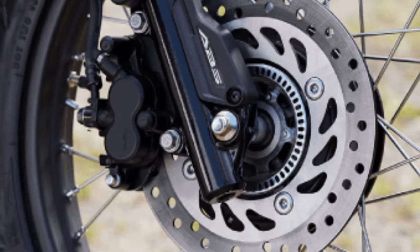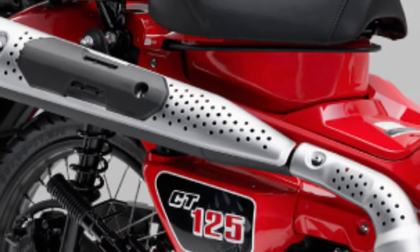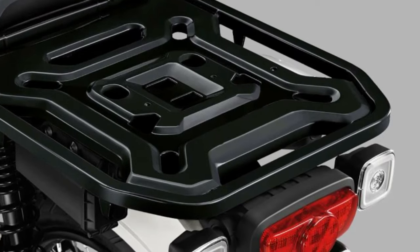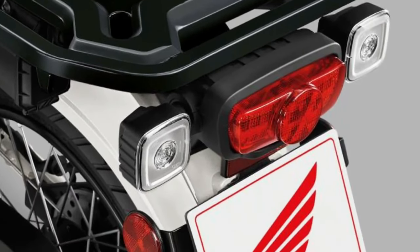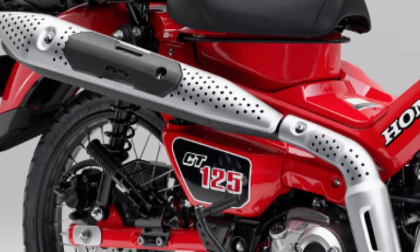Safety is a key concern for Honda, and the CT 125 reflects this with its advanced braking system. The bike is equipped with disc brakes at both the front and rear, providing reliable stopping power and increased rider confidence.